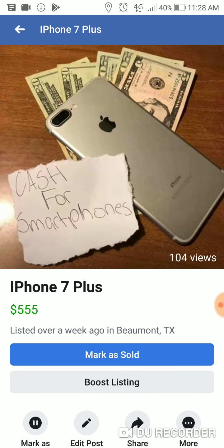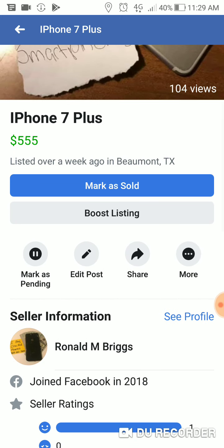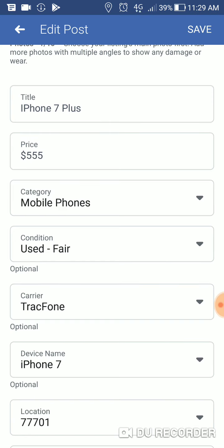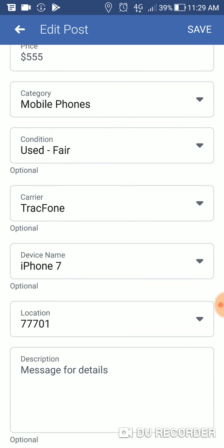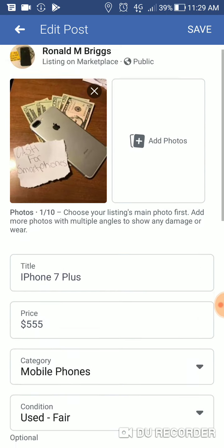So iPhone 7 Plus — cash for smartphones. Let's go to edit posts so you guys can see exactly how I did it. I put in iPhone 7 Plus, $555 as the price — it doesn't really matter what you put. Mobile phones, used, fair, track phone, iPhone 7 — I just put in a whole bunch of stuff. Then I added these product tags: Samsung, smartwatches, iPhone, smartphone. That way it attracts whatever people are looking for when they put it in the Facebook search engine, so it'll show up with my ad and bring more people to you.